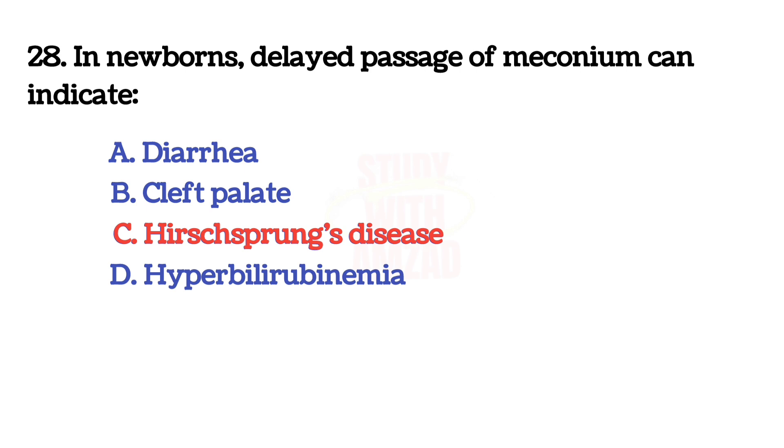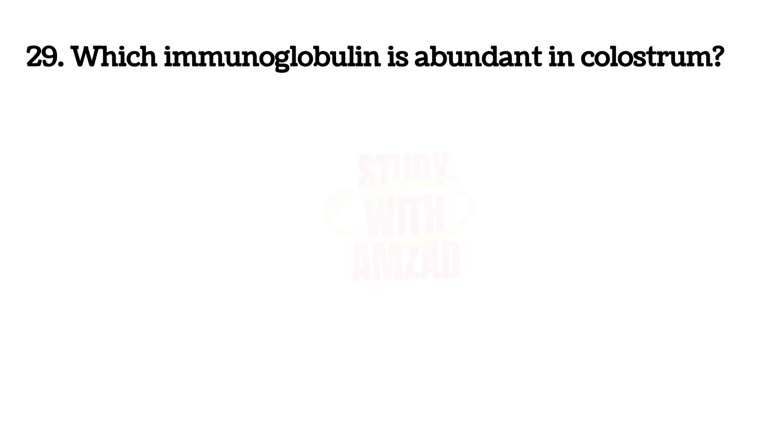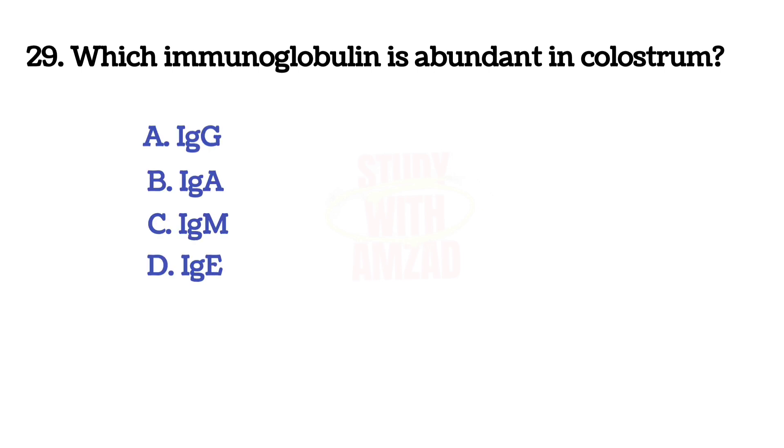In newborns, delayed passage of meconium can indicate? The answer is C: Hirschsprung's disease.